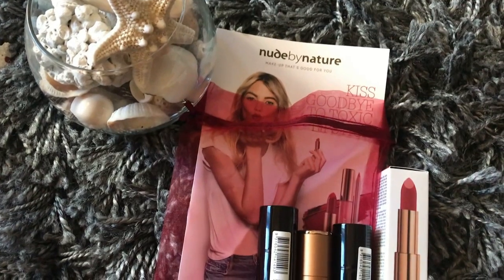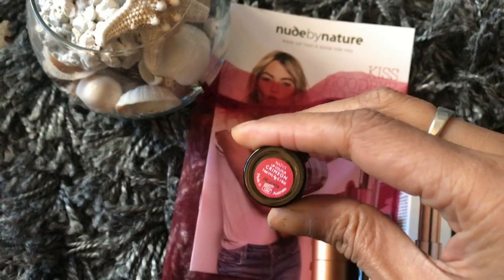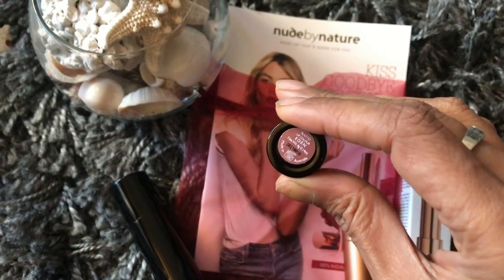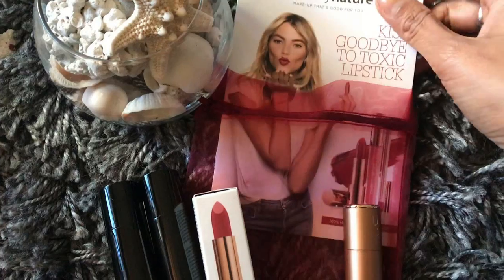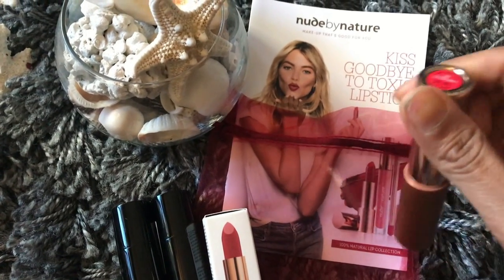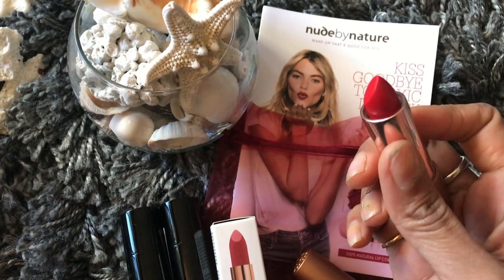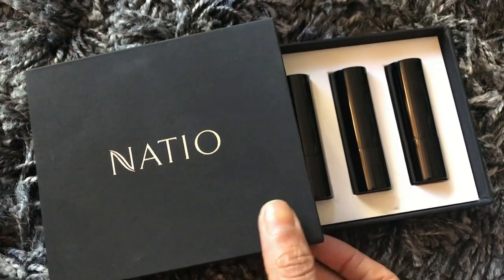A quick walkthrough of the lipsticks from the brand Nude by Nature. Their latest launches include a lipstick in the shade Crimson — a kind of apple-pink color — then a nude shade called Eden, and Garnet, which looks beautiful on the model. And then Rimba Rhythm, which is neither pink nor red but somewhere in between. Beautiful!